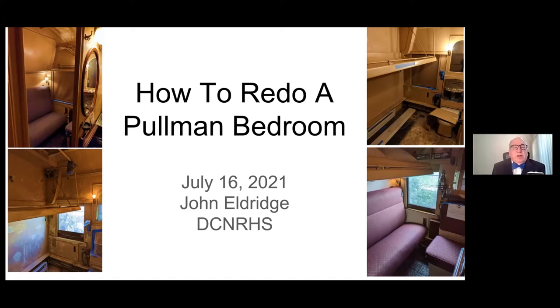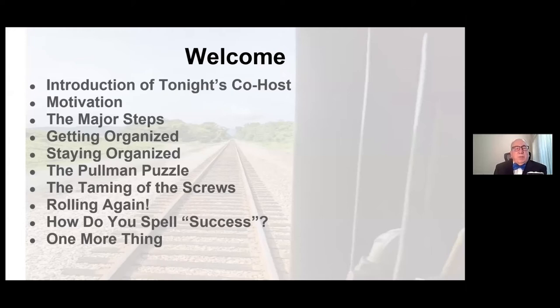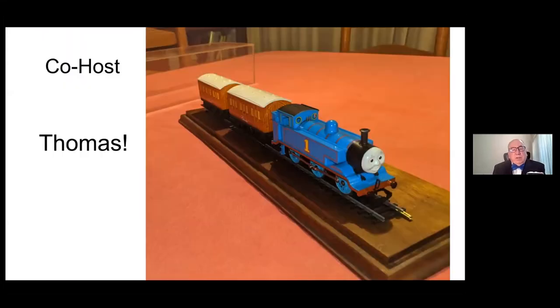Those four pictures start in the top left — that's the beginning; top right, part way through; bottom left, more along the line; and far right, that's what it looks like when it's finished. How I'd like to proceed tonight is generally along these lines. I do have a co-host who insisted on being part of the presentation. I've got a couple of special things — a puzzle and the taming of the screws — and then we'll wrap it up. The co-host, as you may have guessed, is Thomas. This is his official family portrait with his coaches Claribel and Annie, and he's agreed to spend his Friday night assisting me. He said he's good at doing color commentary as long as it's blue.